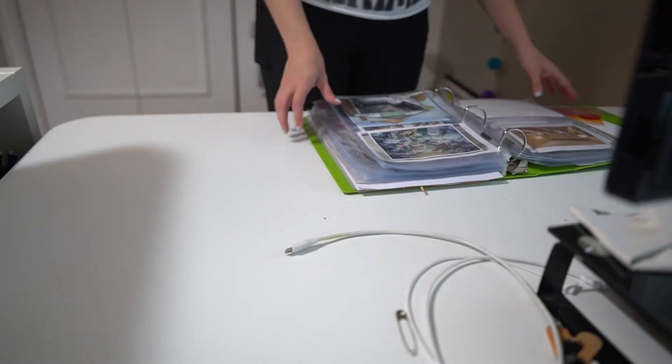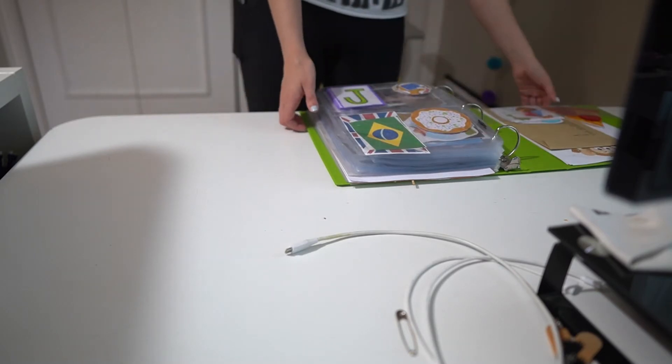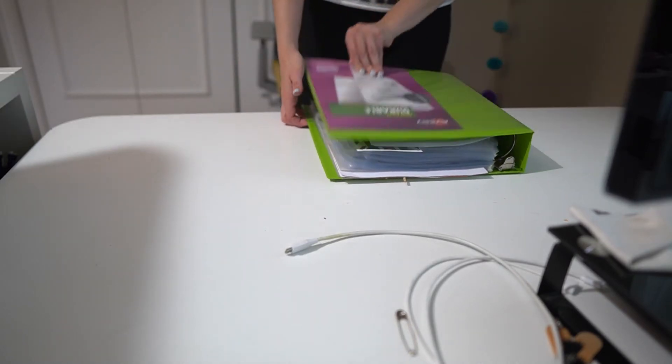Ideally I'll be able to move my desk and workspace into the studio so that all of my stuff is just in one place together.